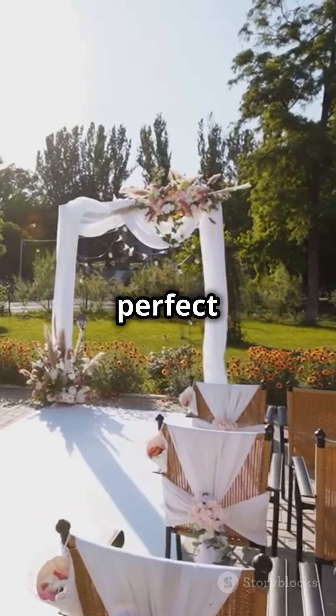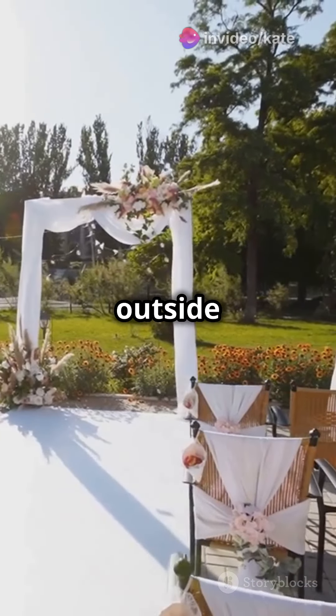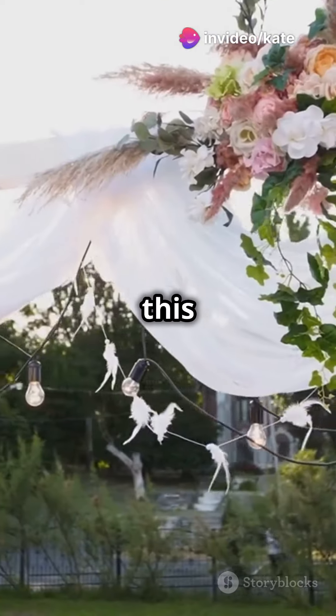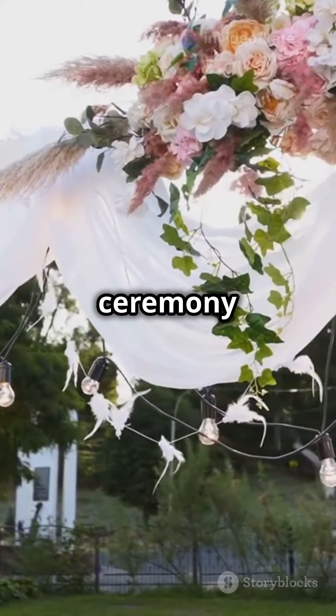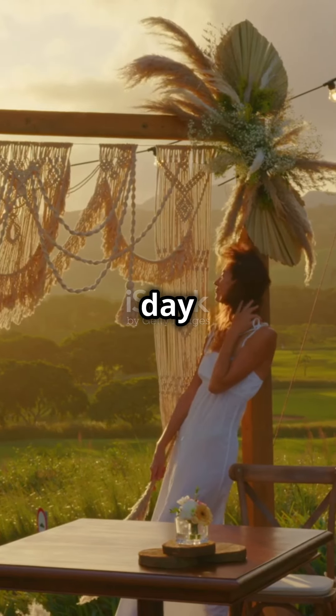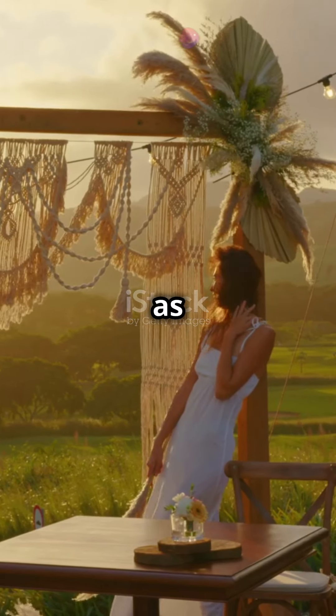First up, choosing the perfect outdoor venue. Think outside the box, or should I say outside the banquet hall. Picture this: a sunset beach wedding, or maybe a quaint ceremony in a blooming garden. The key? Visit at different times of the day to ensure it looks as enchanting at noon as it does at dusk.